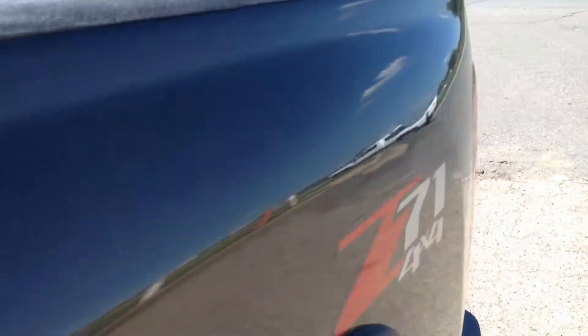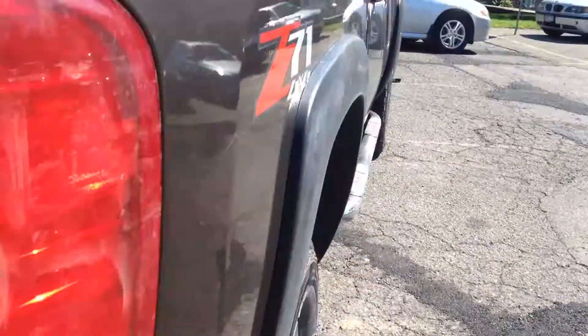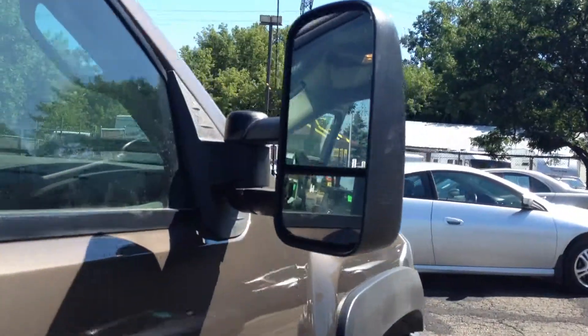Take a look at this other side. It's a clean running diesel, started right up for us today. It also has the turn signal mirrors.